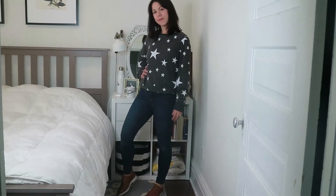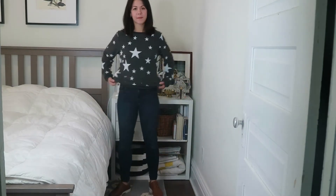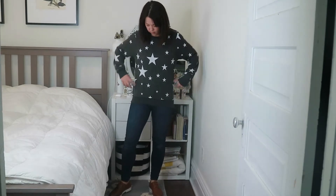I also got this sweater covered in stars — I'm obsessed with stars and they're everywhere right now. This is a Wildfox sweater that I got for $40 American; their sweaters usually range from over $100. Wildfox is really cool, expensive casual wear, and this is another great everyday sweater. I couldn't believe I got it for such a great deal.